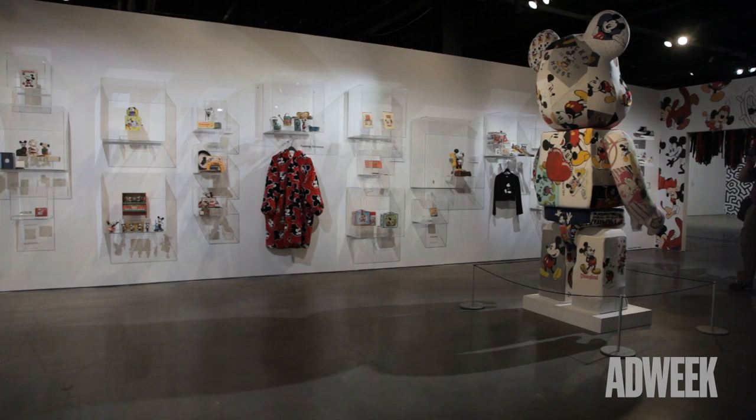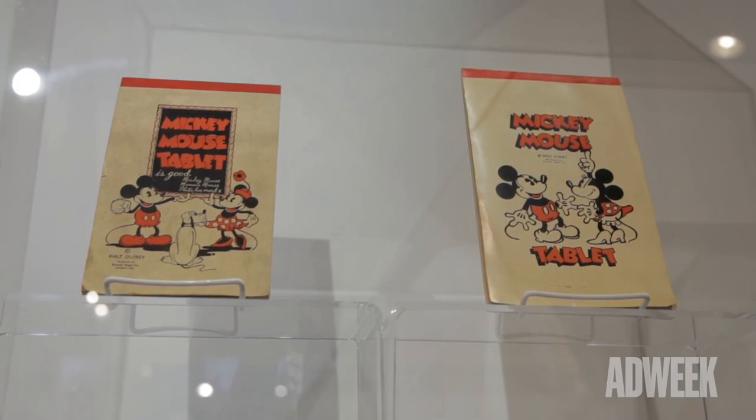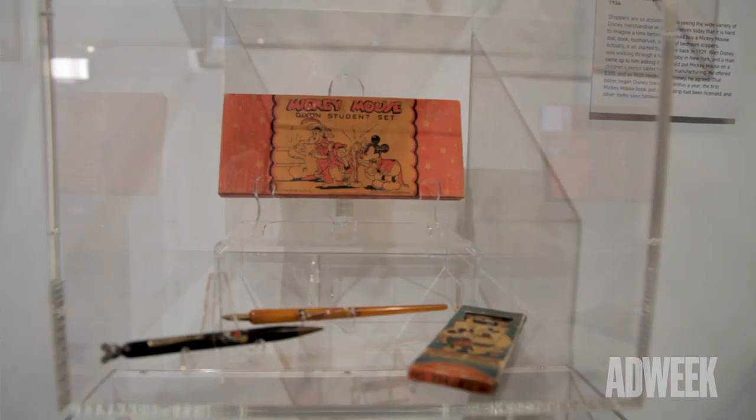Disney has had a program licensing materials to the public for many, many years. They started licensing them in the early 30s, and that program started actually here in New York in the late 20s. A gentleman ran up to Walt Disney in the lobby of a hotel and waved some money at him, asking if he could put Mickey Mouse on a school tablet he was creating. Walt needed the money, so he said yes — and that was the very first piece of licensed material.